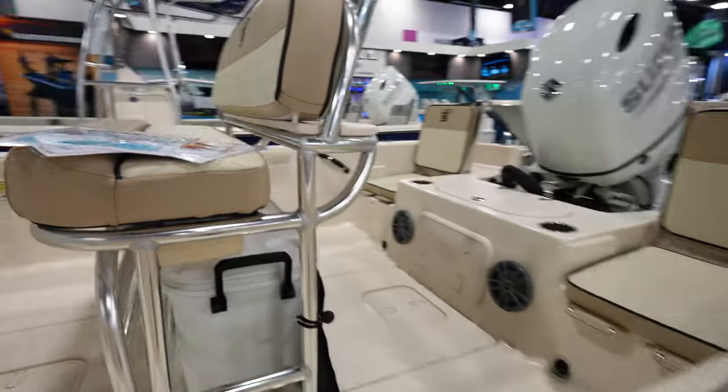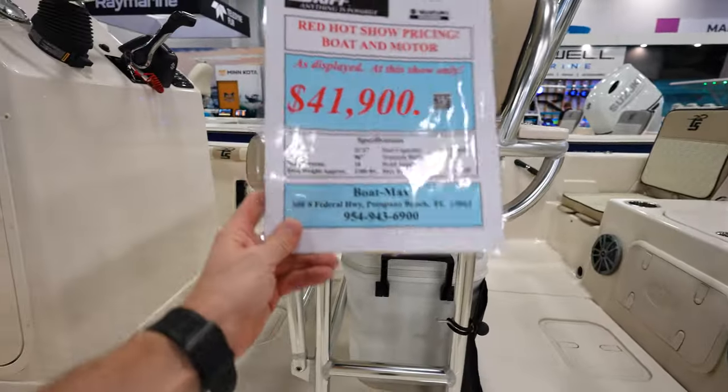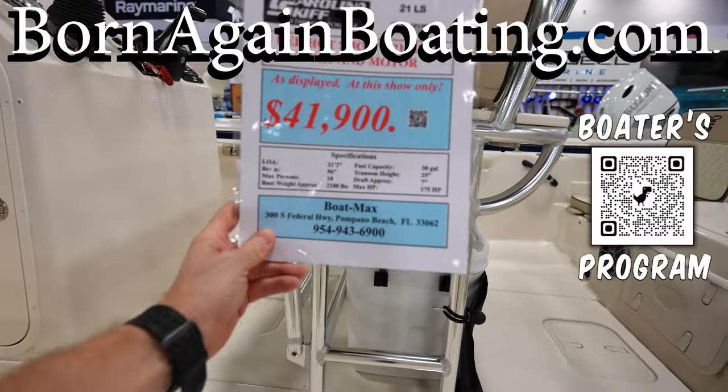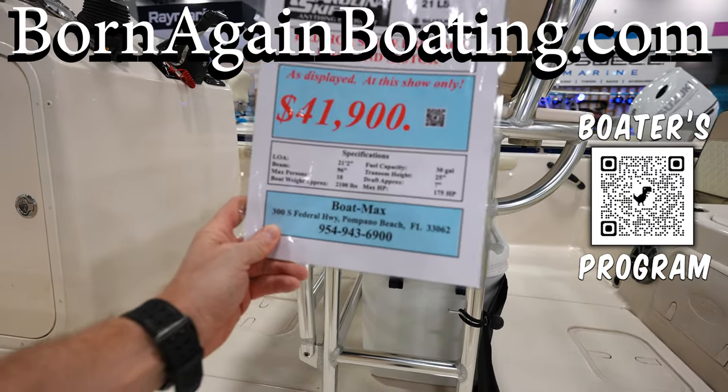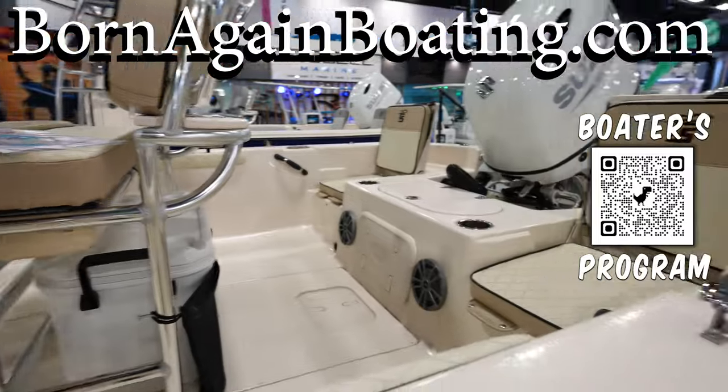This one is going to run you $41,900 — not too bad. The max horsepower is 175, and this one's got the 150 on it.